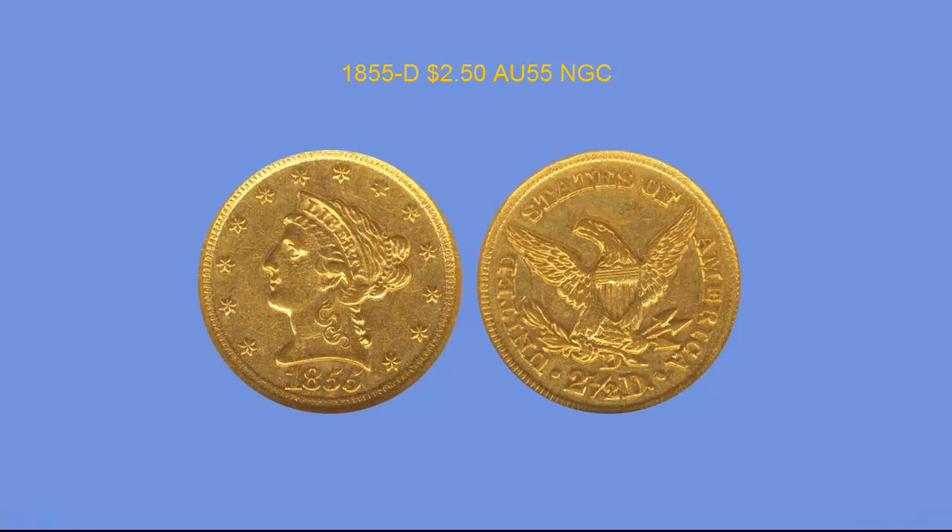1855-D $2.50, NGC AU55. This is one of the most scarce and difficult two-and-a-half dollar coins to find. There are probably less than 50 survivors from the original mintage of 1,123 coins. This is a great looking coin for the grade, having a natural golden orange color with sharp detail and good luster. The surfaces are nice and problem free. The coin has really good eye appeal and the grade is all there. A truly rare coin worth the money — NGC shows a population of 5, and only 10 more in higher grades.